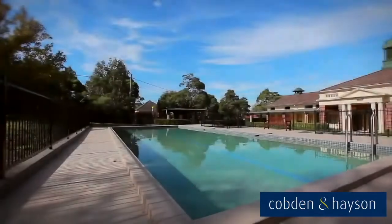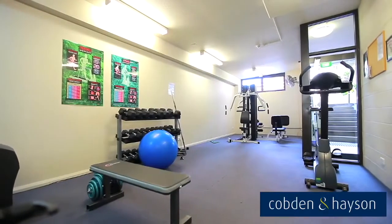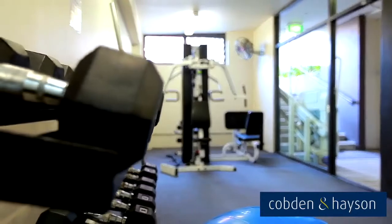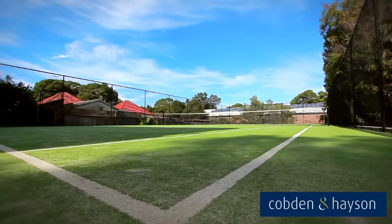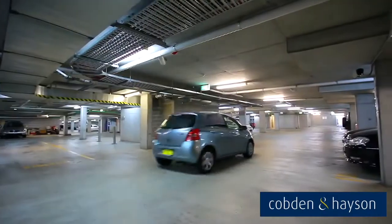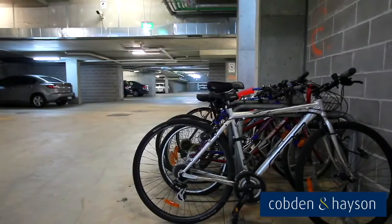The resort style features include a swimming pool, fully equipped gymnasium with a rower, treadmill, elliptical, cross trainer, bike and free weights, and a championship sized grass tennis court. The complex also features a security car park with ample visitor parking, security cameras throughout, wash bay and bicycle rack.